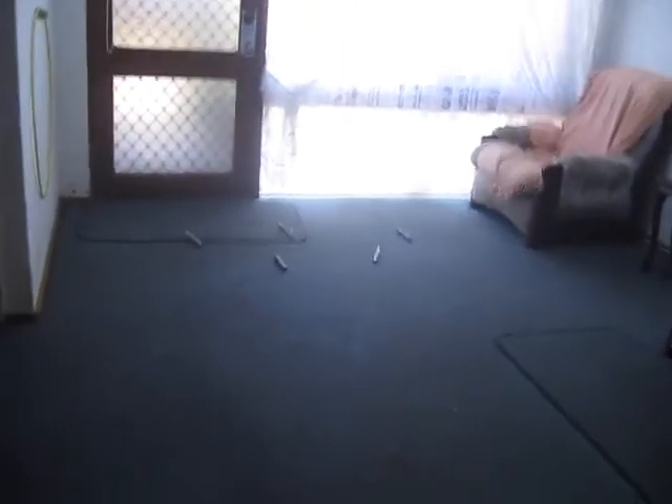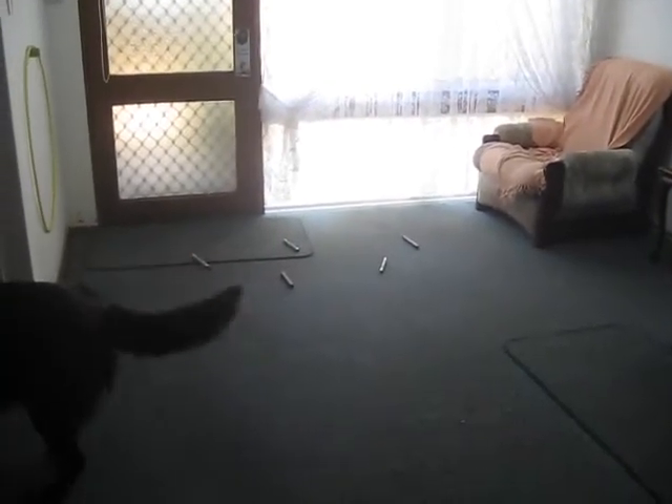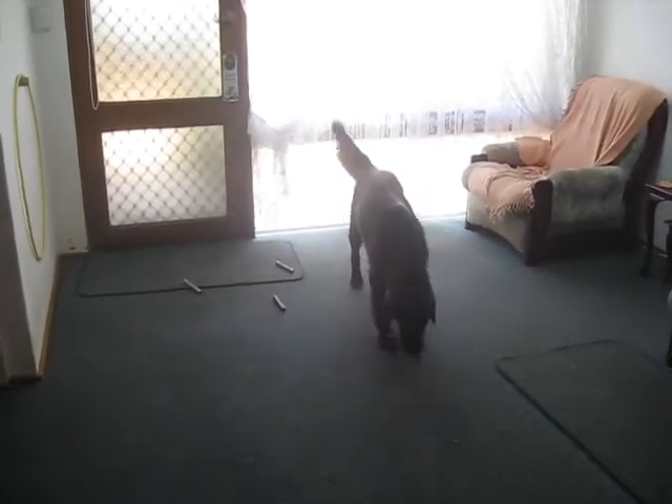Two woods. Fine. Find, Rebel. That's the one. Good boy.